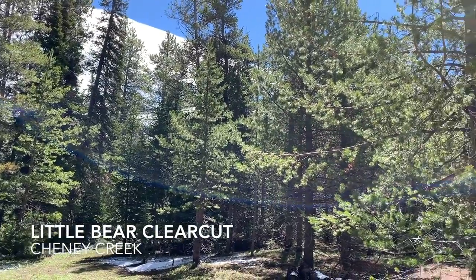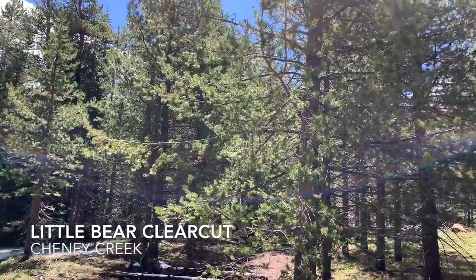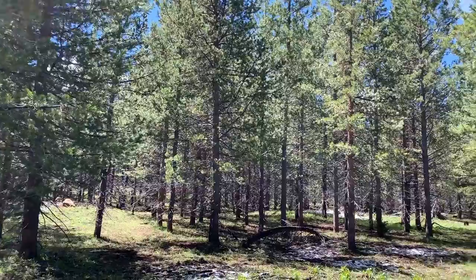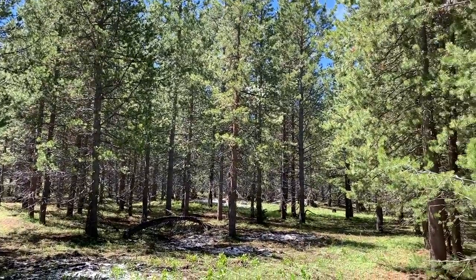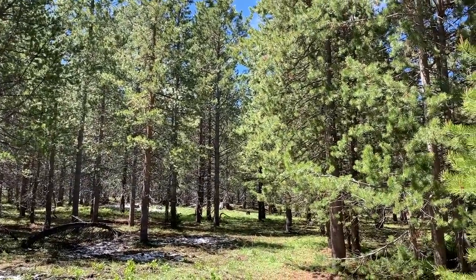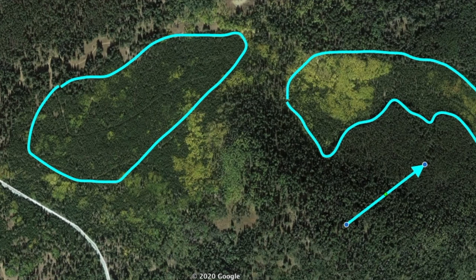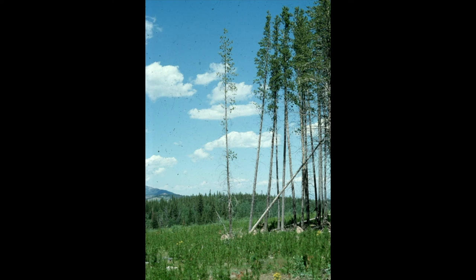The second stop on the tour of the experimental forest is the Little Bear Clear Cut in the Cheney Creek drainage. This was conducted in the late 1970s and had the express goal of regenerating lodgepole pine. This 1980s air photo shows two of the stands involved in the clear cut, and you can also see the fingerprint of some experimental thinning trials. The clear cut was conducted in mature lodgepole pine that originated in the same 1847 fire, indicated by the arrow.